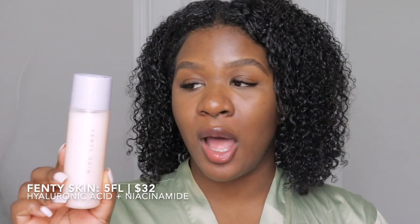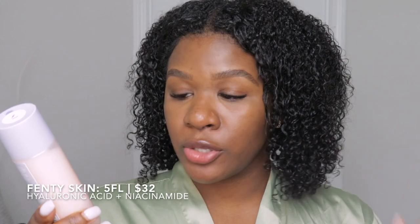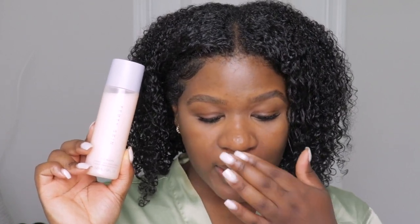For Fenty Skin, you get 5 fluid ounces for $32 — about half the product for a little bit more of the price. It has hyaluronic acid, niacinamide, and a couple of other things including Barbados cherry, Kalahari melon, and green tea extracts, which help to soften, condition, and nourish the skin. Fenty also has niacinamide, which I love because it helps get rid of dark spots and hyperpigmentation.